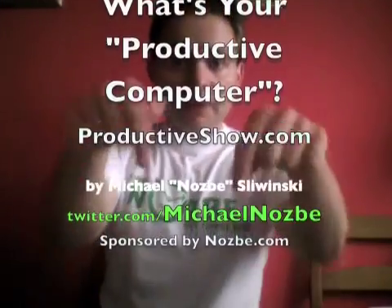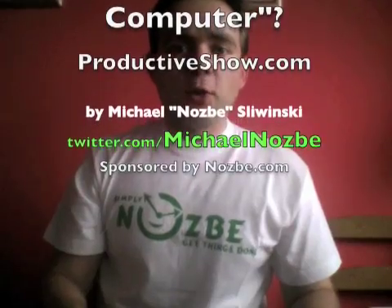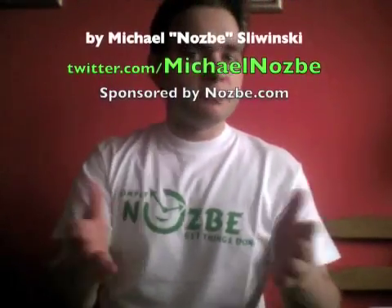Let me know in the comments below what is your computer, your way of productivity. What gives you a productivity boost? In my case it's a Mac — in your case maybe something different. Let me know in the comments below. Thank you. It was Michael and the Productive Show.